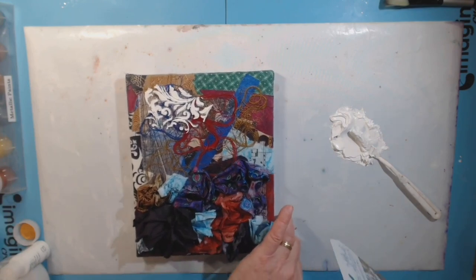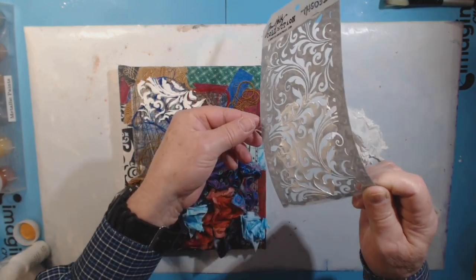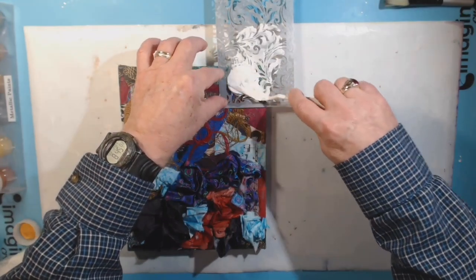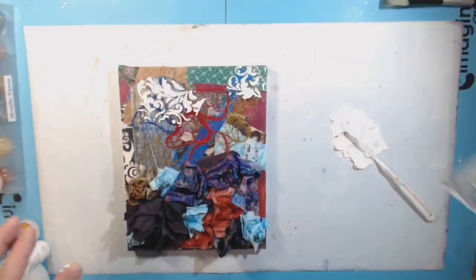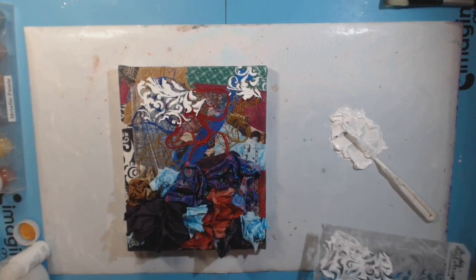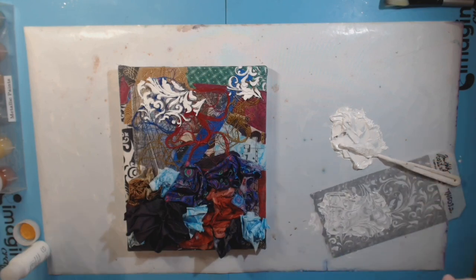That doesn't look too bad at all. I'm wondering if I should put any more — maybe a little up here just on the edge. There, that's all I'm going to add. I've got a lot of this left over but that's often the way. So I'm going to let that dry. Now I've got these metallic paints right here — I haven't used these in a long time but they don't seem to have dried up. I gave it a quick stir just before I started to record.